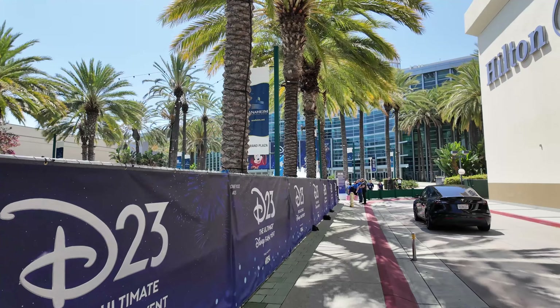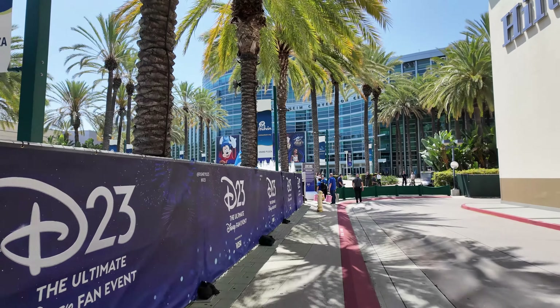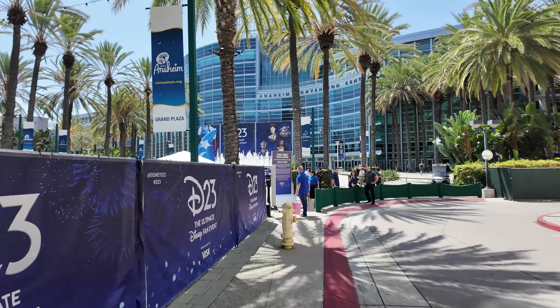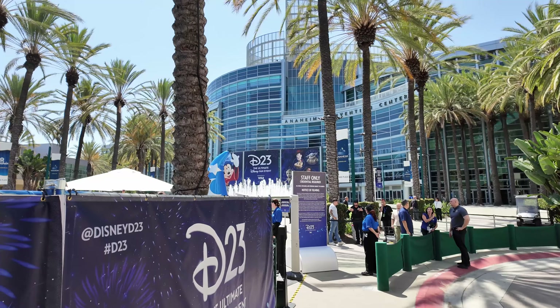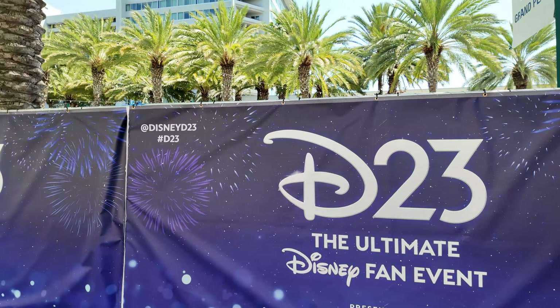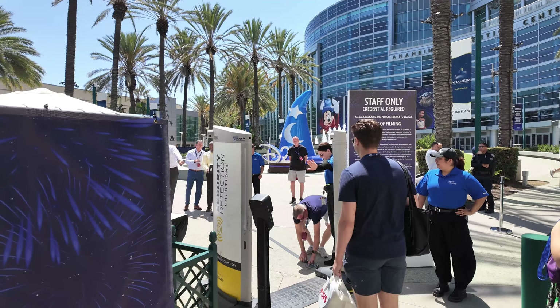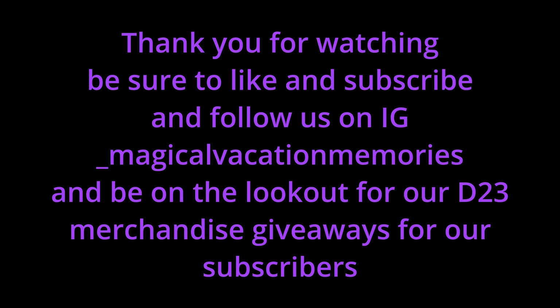We're going to walk up here and get a view of the big D23 sign. Sorcerer Mickey D23 hat — that's cool.